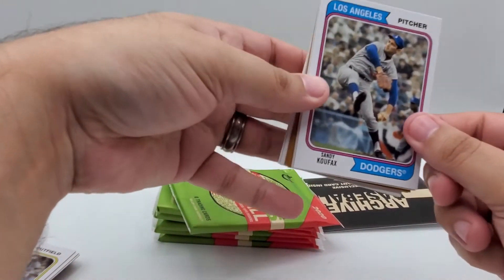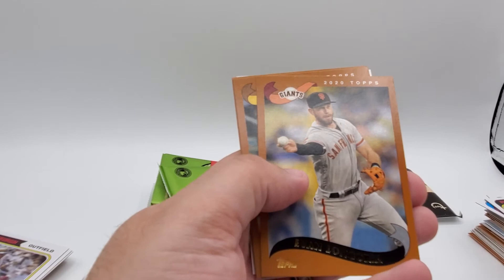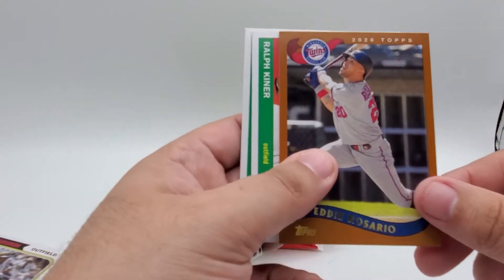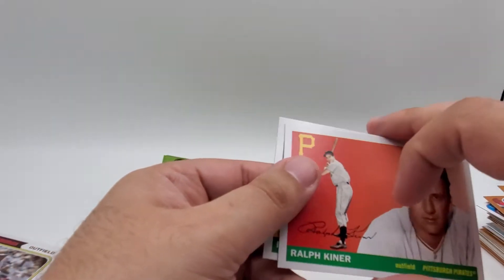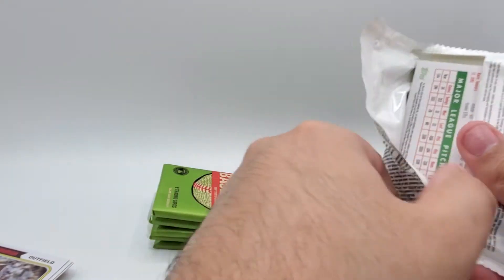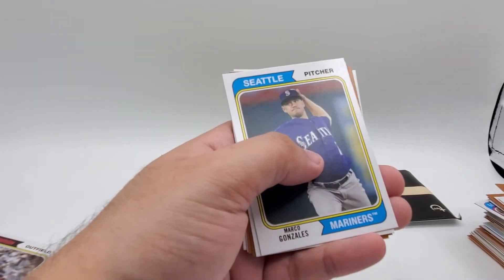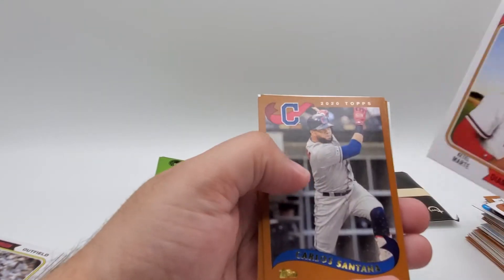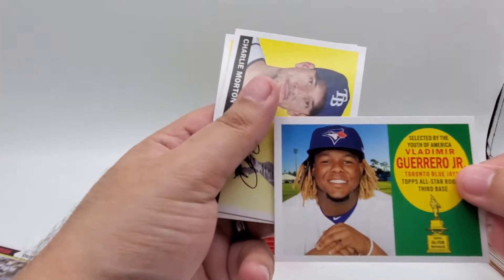Starting the blaster: we've got a Sandy Koufax, Kerry Wood, Roberto Clemente, Evan Longoria with the Giants, Kelvin Newman, Eddie Rosario, Ralph Kiner, and Rickey Henderson — nice, great shot of Rickey. Next pack: Trent Grisham rookie card, Marco Gonzalez, Ketel Marte, Carlos Santana, Chris Sale, and Vladimir Guerrero Jr. — very cool.